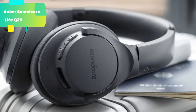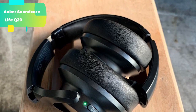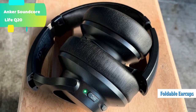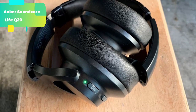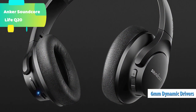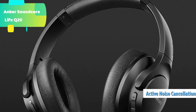Reduce ambient noises by up to 90%. Our team of engineers conducted more than 100,000 tests in real-life scenarios to fine-tune the Life Q20's built-in ANC microphones and digital active noise cancellation algorithm. As a result, the hybrid active noise cancellation can detect and cancel out a wider range of low- and mid-frequency noises such as cars and airplane engines.